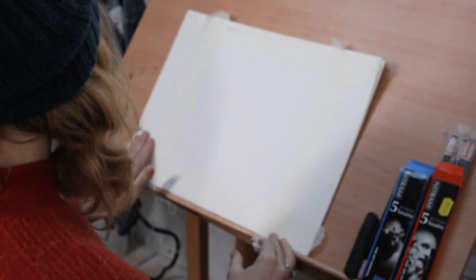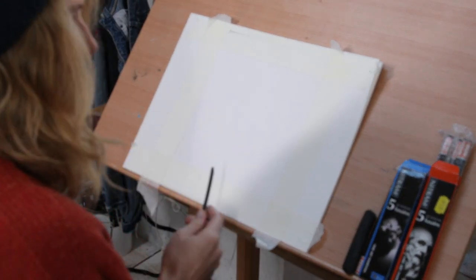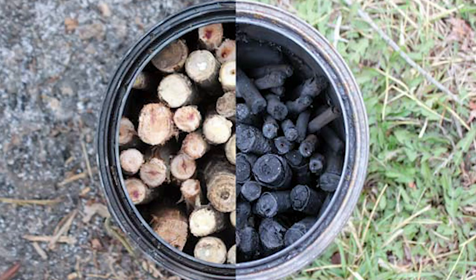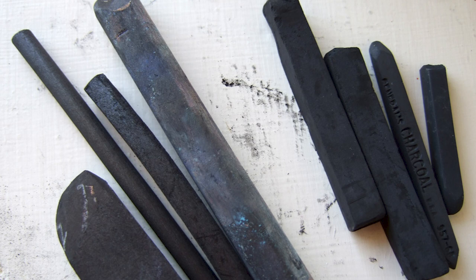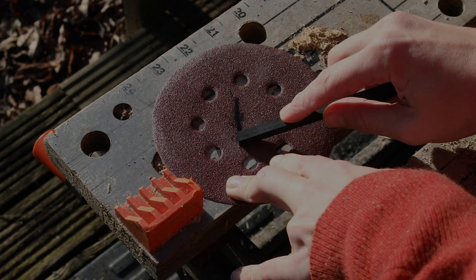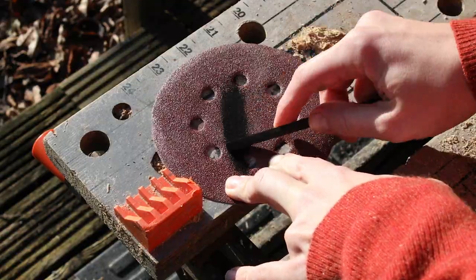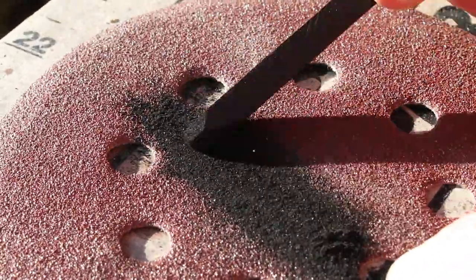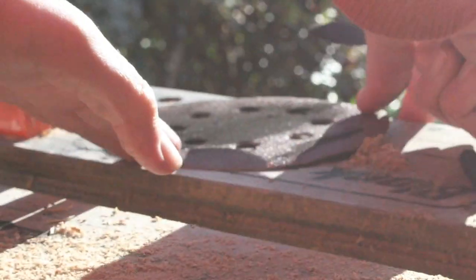Charcoal is a lightweight black carbon residue made by a process called pyrolysis, or charcoal burning, where you heat the wood in a minimal oxygen environment — not burning it fast, but instead removing all the water and volatile elements of the wood, leaving it condensed in a form where you can leave imprints of black and create early forms of mark making.